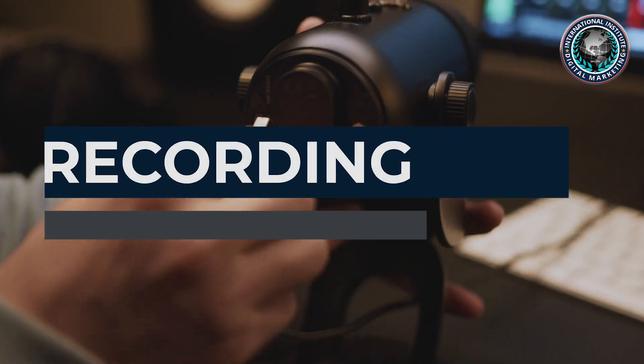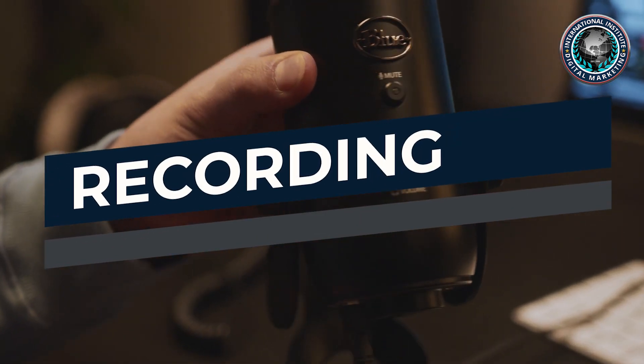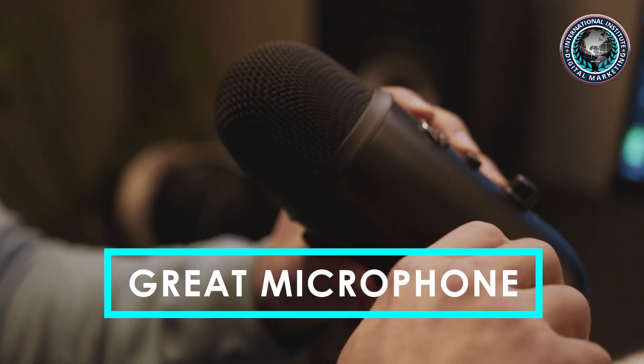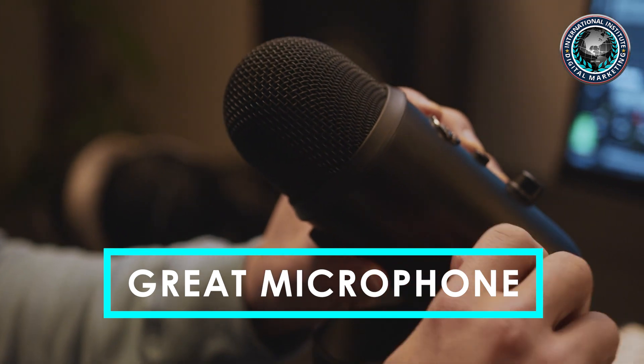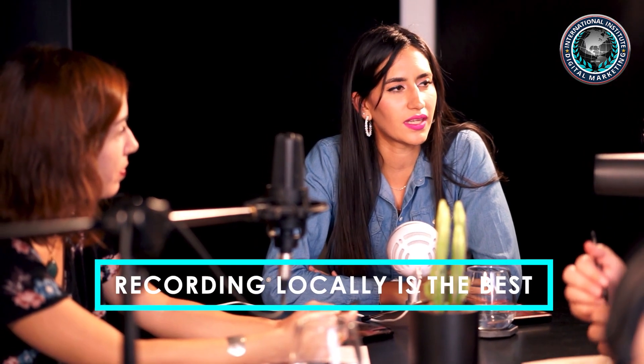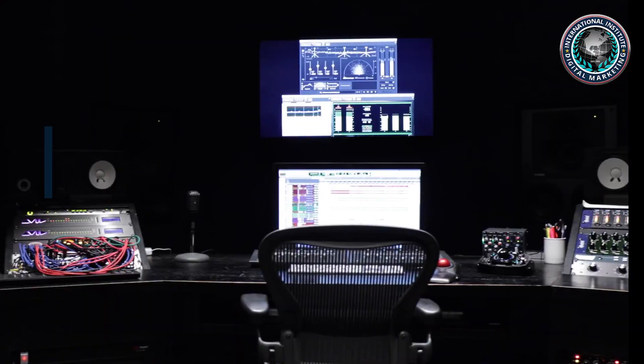Production has two main components. The first is recording. This is perhaps the most important place to spend time learning and getting great equipment. Having a great microphone and a place to record is of prime importance. If you can manage it, recording locally is the best — then it's just a question of placing your audio files into your podcast editing mix.